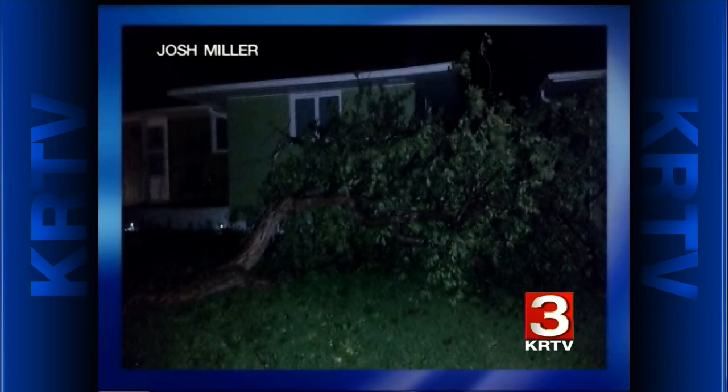Here we go again — this is Havre. Trees down, numerous power outages here. I'm just checking a couple of reports, and we are still monitoring the storms as they move through.